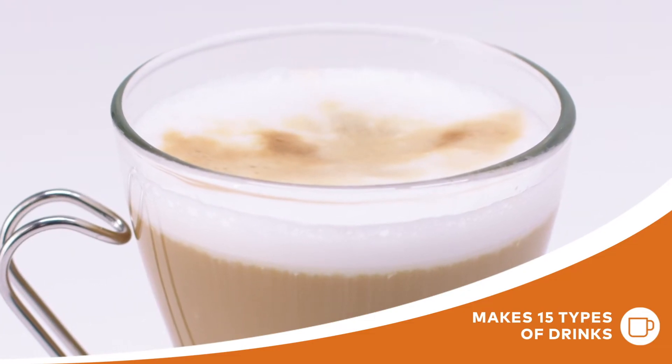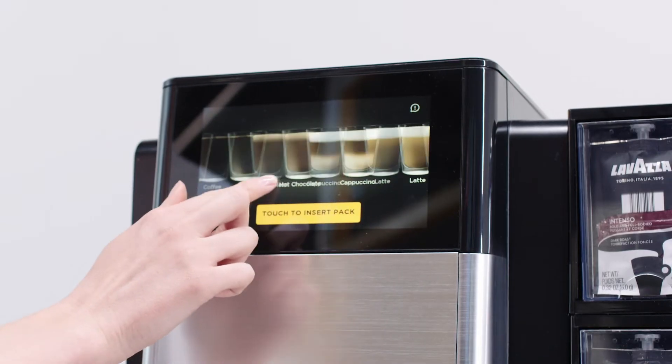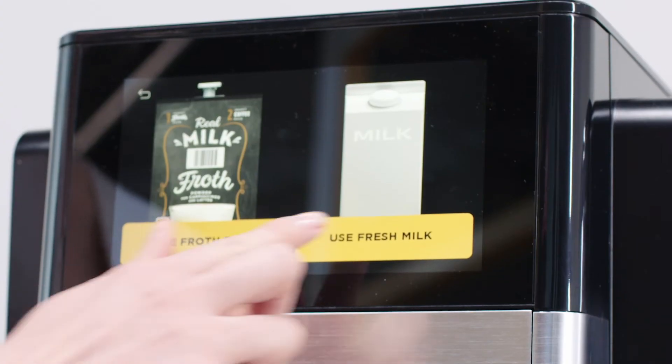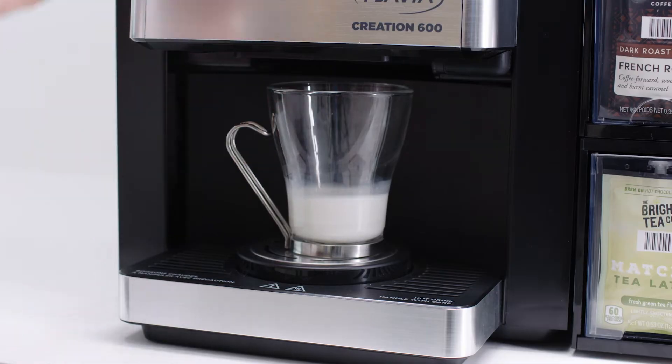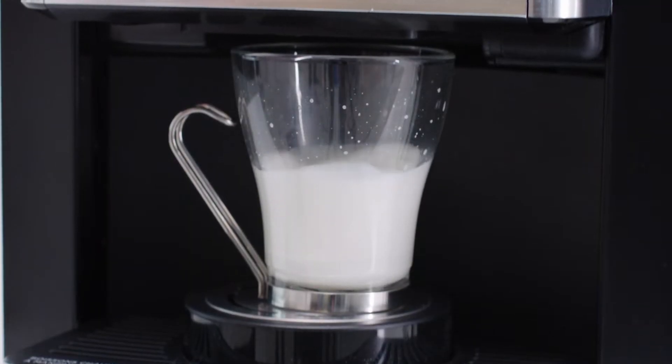To brew a cafe-quality cappuccino or latte, start with a froth fresh pack. Or use the patented milk frothing feature with any fresh dairy or non-dairy alternative — like almond, oat, and soy — to froth right in your cup.